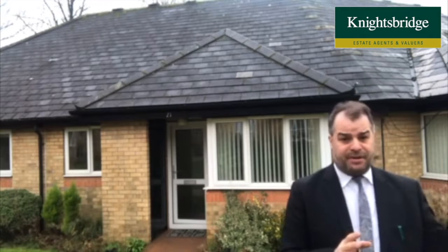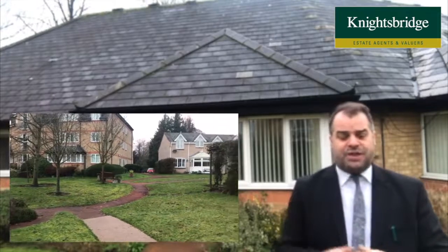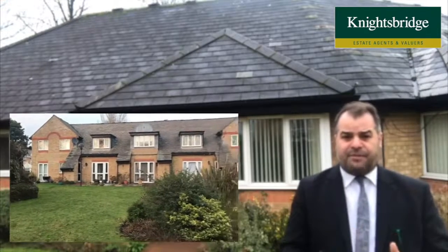First and foremost, Hendon Grange is located just off London Road, set within these wonderfully maintained mature gardens. The accommodation behind me is of a good flow. It's got electric heating throughout and double glazing throughout.